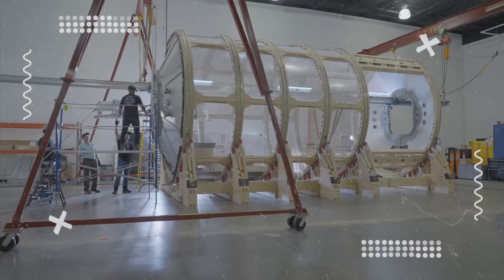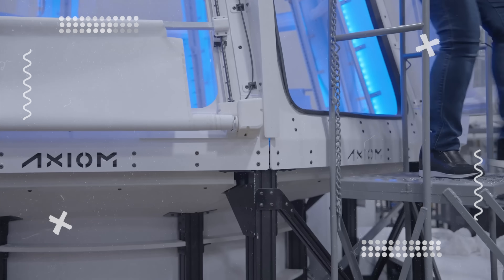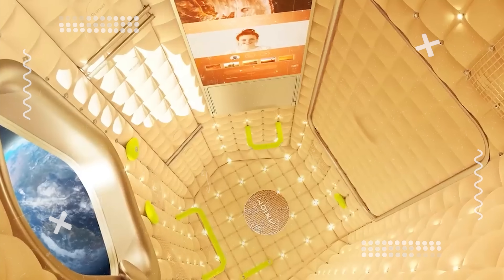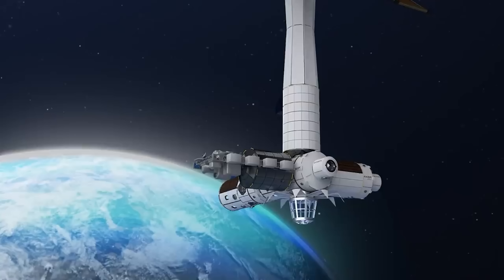Progress has been rapid, but due to several reasons, the first modules won't dock with the ISS until at least 2027, and separation into a fully independent station may not happen until 2028 or even 2030.